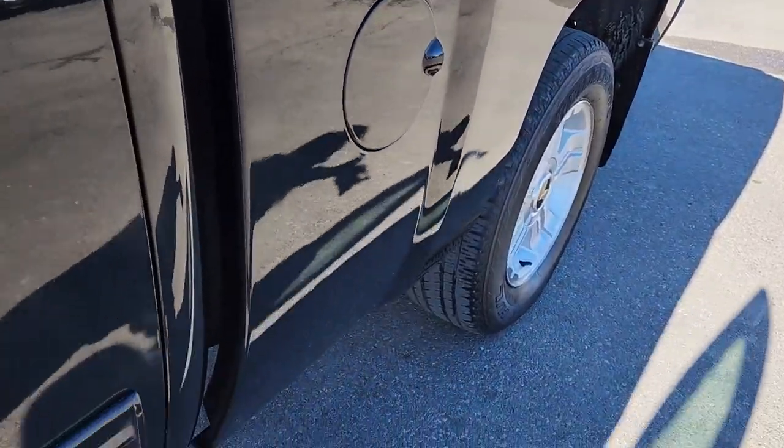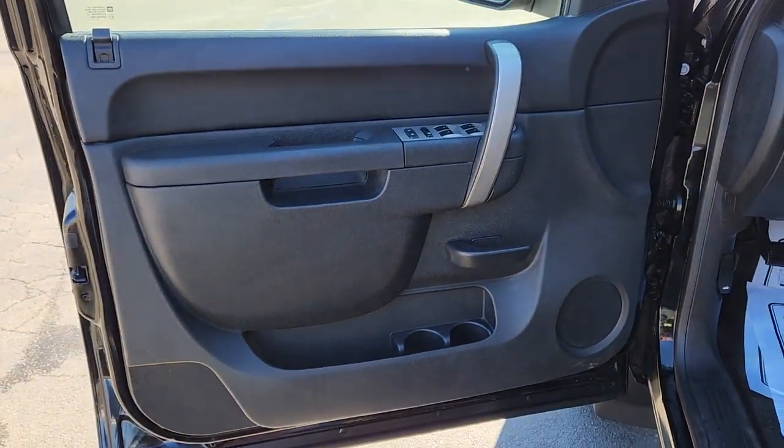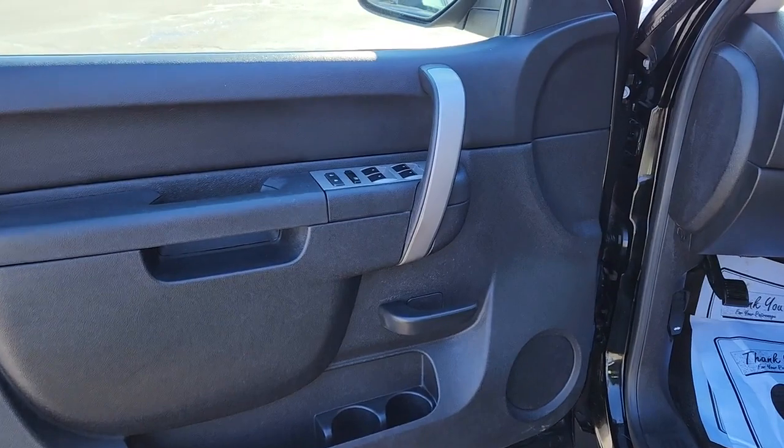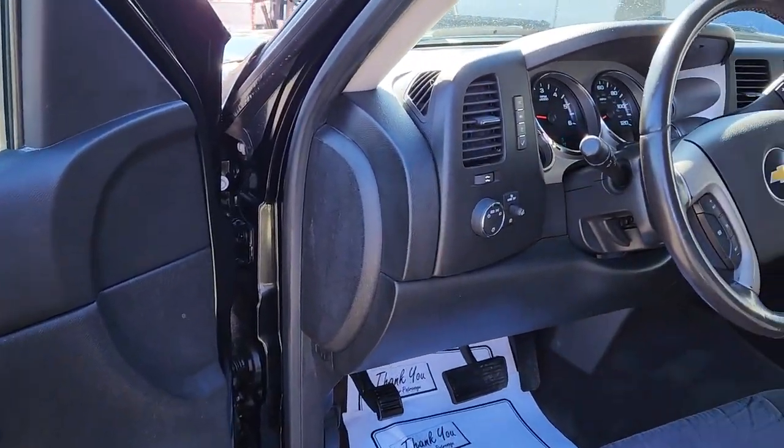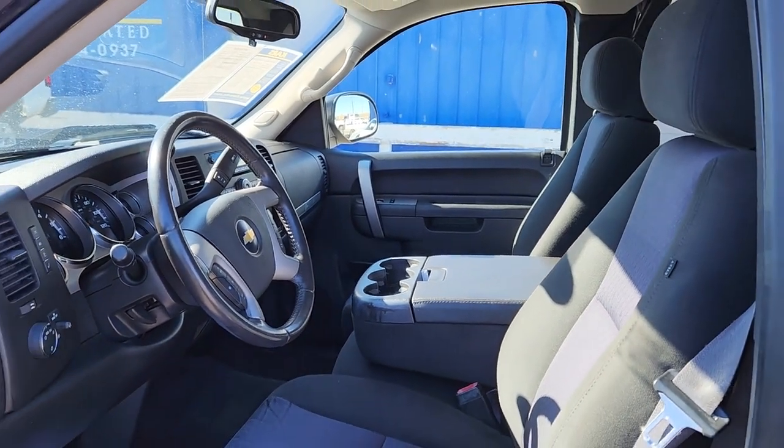These are just some of the great options this vehicle comes with: keyless entry, heated mirrors, four-wheel drive, tire pressure monitoring system, stability control, leather steering wheel, intermittent wipers, driver adjustable lumbar, tow hooks, and traction control.